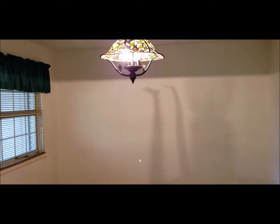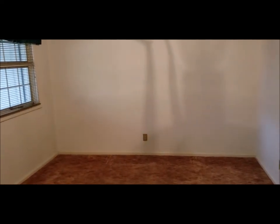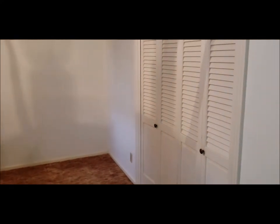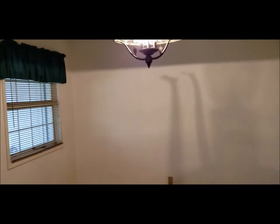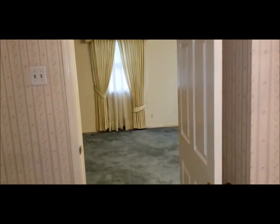Right off of this half bath is what's currently being used as a dining room — a 13 by 10 dining area — but this could be used as a fifth bedroom or first floor master if need be. You do have the half bath here, so you could convert it to a full bath and have that first floor master. Good closet space in this room, and one thing to note: this house has tons of closet space. We've got pantries, closet space, and solid wood doors all throughout the house.